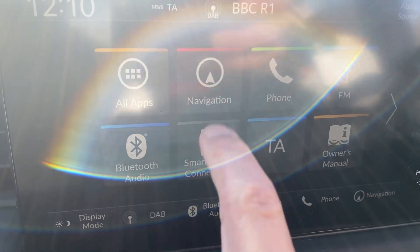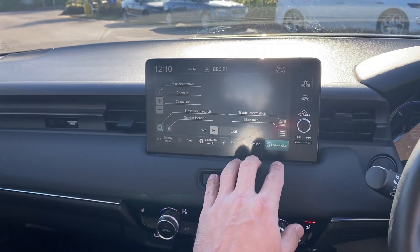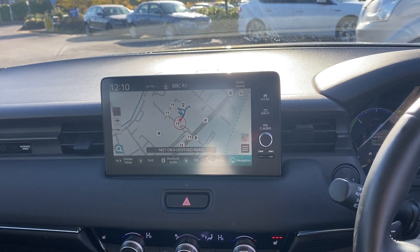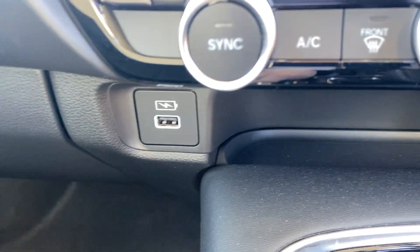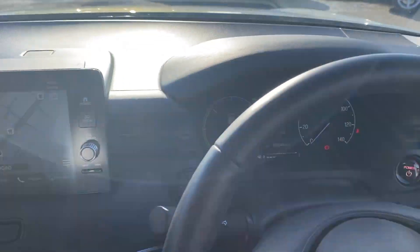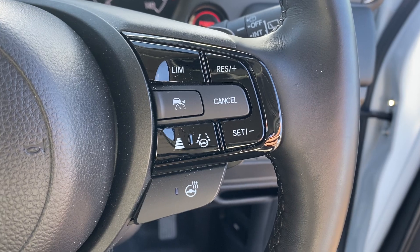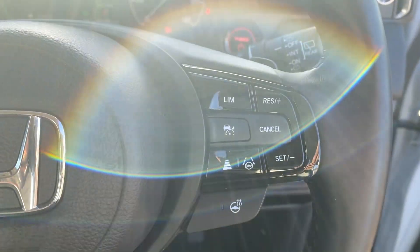We've got satellite navigation, Apple CarPlay, Android Auto, and wireless Apple CarPlay. There's also a USB input and a charging input. In reverse, you get the reversing camera with cross-traffic monitoring. Cruise control with speed limiter — this is the adaptive cruise control system which also has lane guidance and lane departure warning systems.